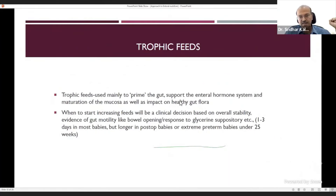Trophic feeds prime the gut, support enteral hormone systems, and promote mucosal maturation. They also support healthy gut flora, which is disrupted by early antibiotic exposure — breast milk and normal delivery improve gut microbiota. Early feeding rather than keeping the baby NPO helps develop healthy microbiota, which impacts premature baby outcomes including gut health, NEC risk, and even neurodevelopment. Increasing feeds is a clinical decision based on overall stability and evidence of gut motility like bowel opening. In very premature babies, glycerin suppository or rectal wash can stimulate gut motility; in extreme prematurity, gastrografin may help inspissated stool pass.